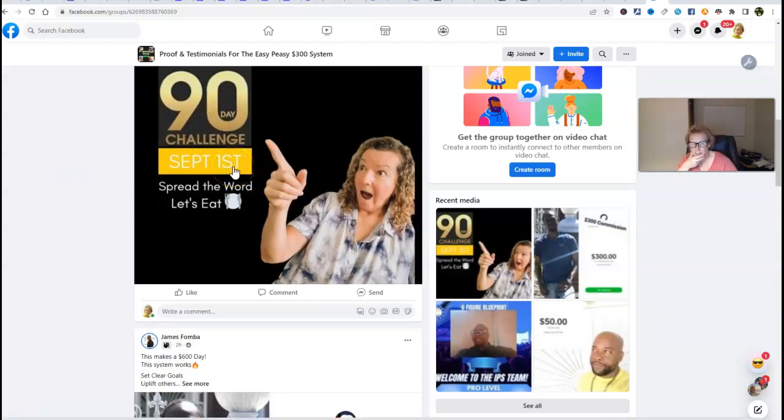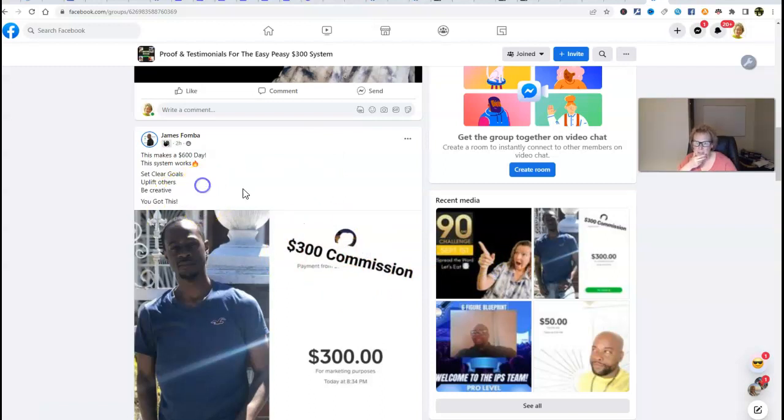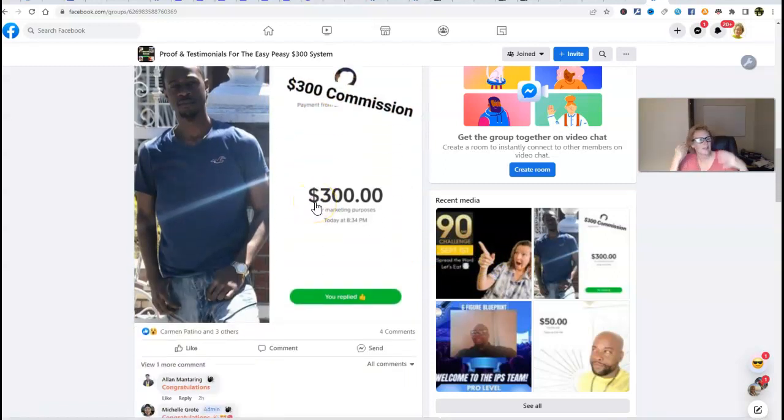The 90-day challenge starts on September 1st and we're just encouraging everybody to spread the word. Here's James — our rock star superstar within IPS — he had another $600 day. Through belief, self-belief, perseverance, motivation, and just having a good work ethic and following the system, this is what's possible. I'm just showing you the possibilities. $600 a day is absolutely amazing with this program, and this can be done on a consistent basis, especially when you're all in.